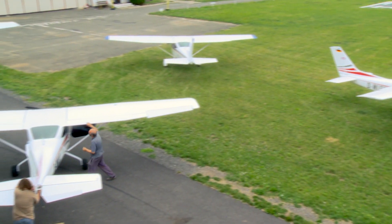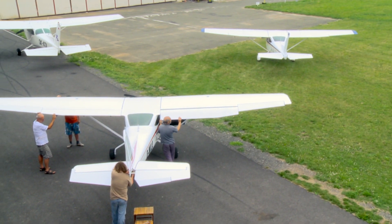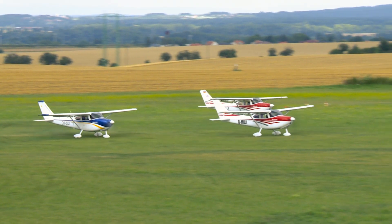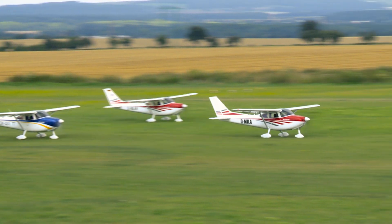The plane can be equipped with classic analog instruments in combination with navigation GPS, or a glass cockpit, which includes flying, engine, and navigation instruments, as well as a transponder.